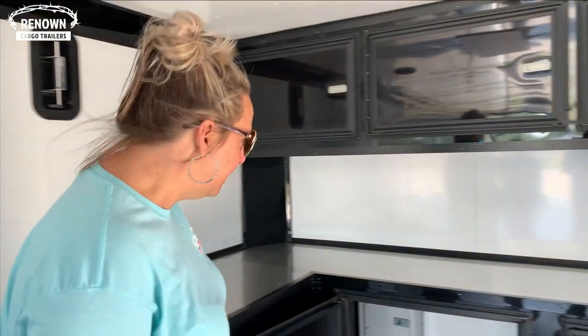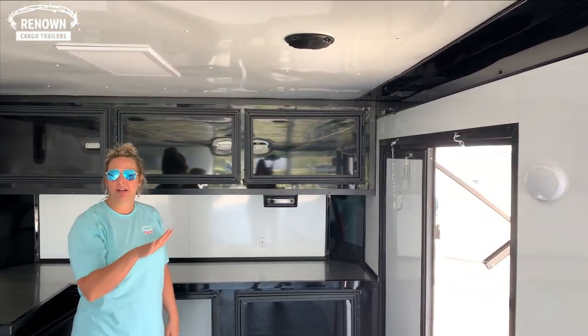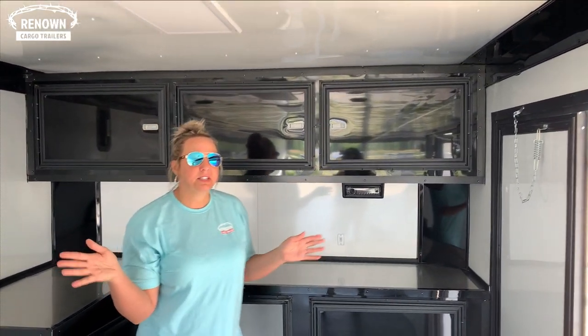You also have a party package which we include. You have your stereo here and speakers on the inside. There are also speakers on the outside under your awning where you can sit out and listen to your favorite jams and just enjoy the day.